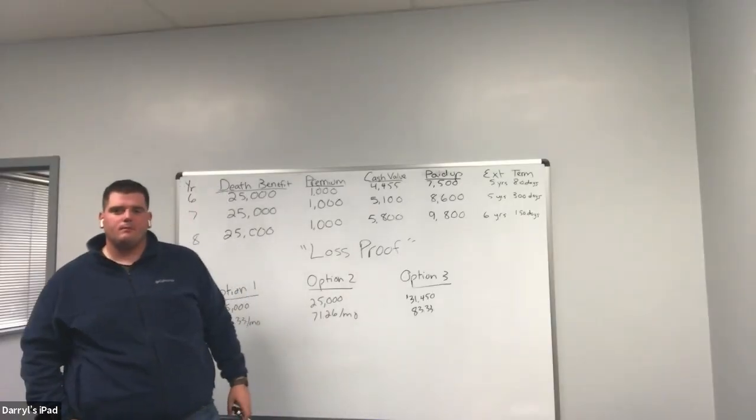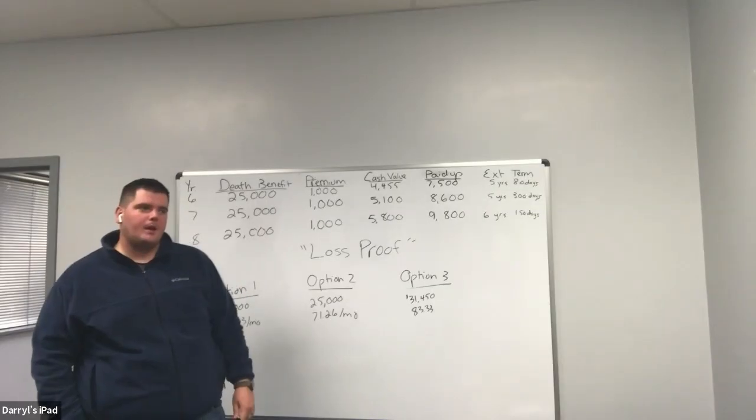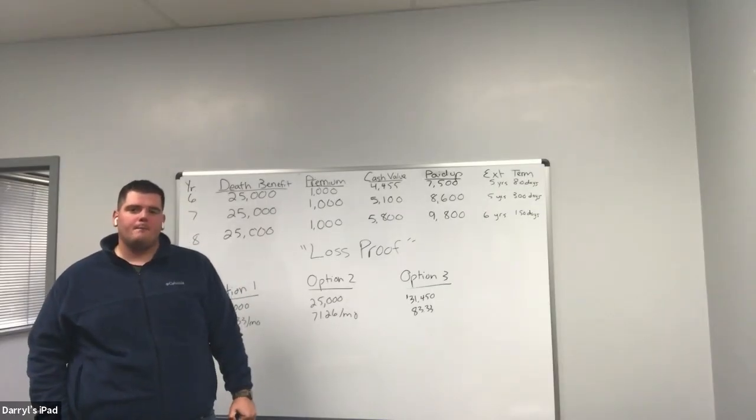Before you jump into single premium, if you ever find yourself in that situation, make sure your mentor is accessible to help you. Before you open up and say anything to a client, you want to make sure you know the minimums of the carriers that offer single premium. You're typically looking at about ten grand minimum.